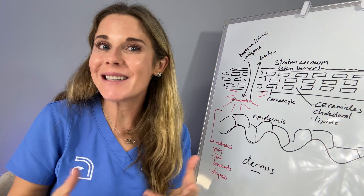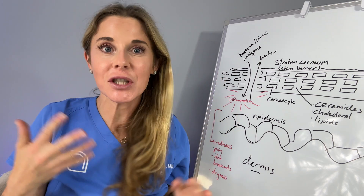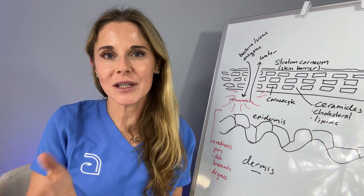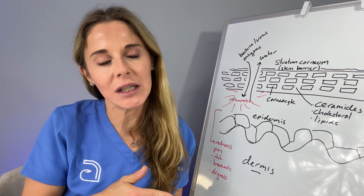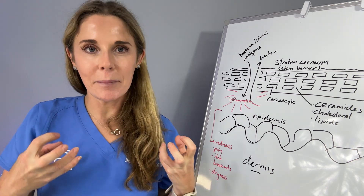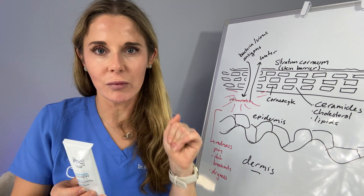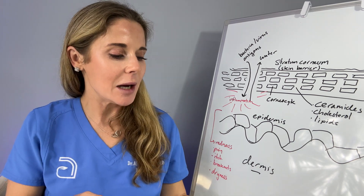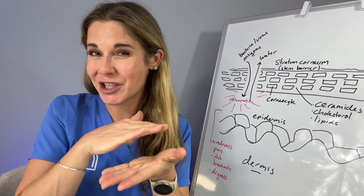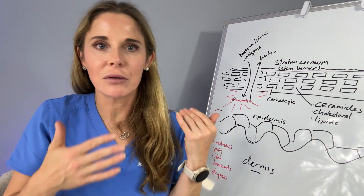As long as you avoid damaging the skin barrier again, you should be good to reintroduce your products — sometimes very slowly. If you were exfoliating five times a week, it's important to back off. If you suspect your tretinoin or retinol is causing a barrier breakdown, applying a barrier moisturizer before you put on your retinoid can help. That's called the sandwich effect: you put on your barrier cream, then your retinoid, then your normal ceramide-based moisturizer on top. That reduces the strength of the retinoid, making it less irritating and less likely to cause rash, breakouts, and pain.